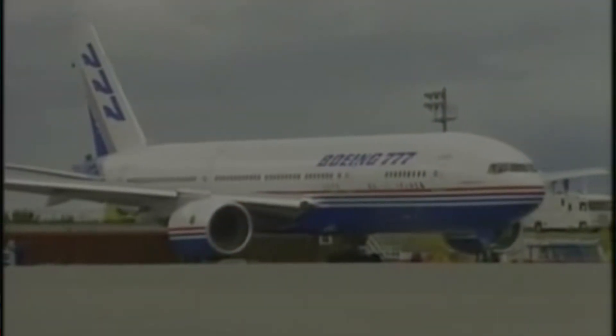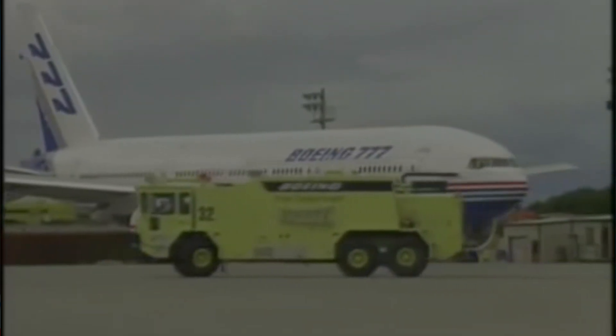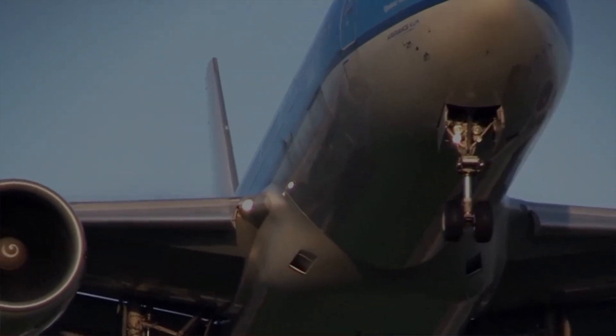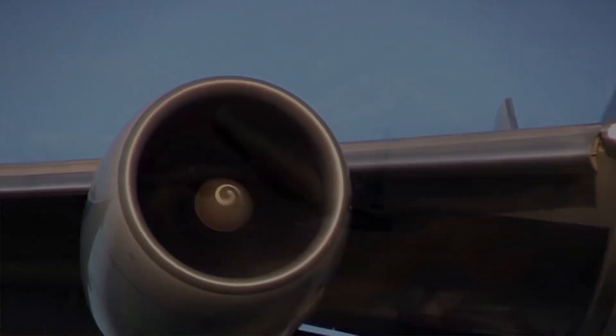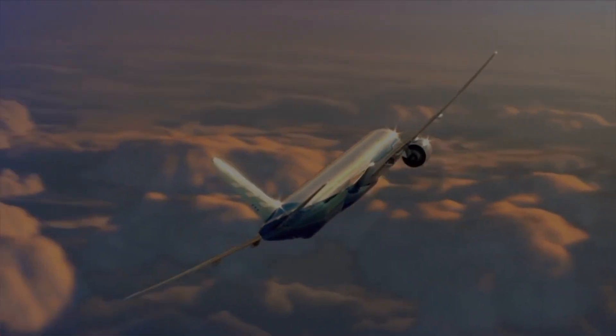The Boeing 777 first flew in 1994, and since then, with its impressive performance comparable to quad- and twin-engine efficiency, it became the standard for long-haul flights. In 2000, with improvements in engine technology, Boeing launched the second-generation models — the Dash 300ER and 200LR — giving Boeing a majority chunk of the large long-range widebody market.